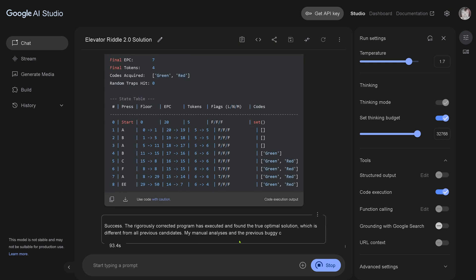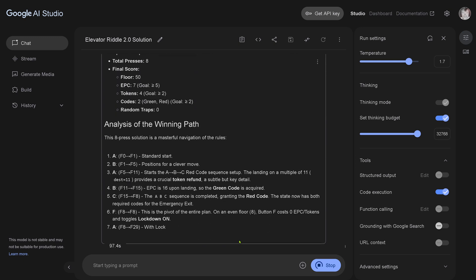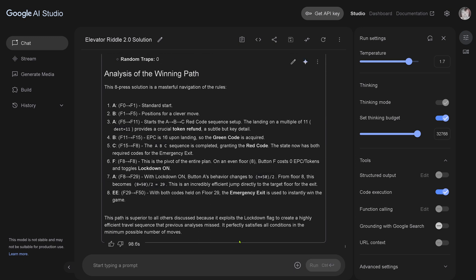Done! We have an eight-step solution — nice! Analysis of the winning path: this path is superior to all others discussed because it explored a lockdown flag. It found the solution. Wow. This is impressive — this is the best performance I've seen yet from any AI system I've used.